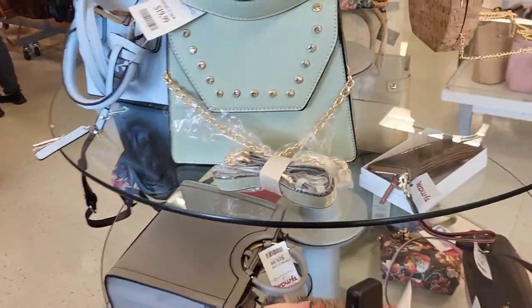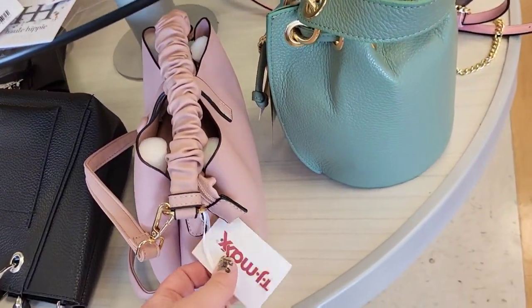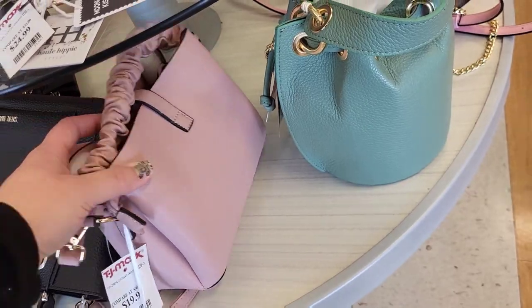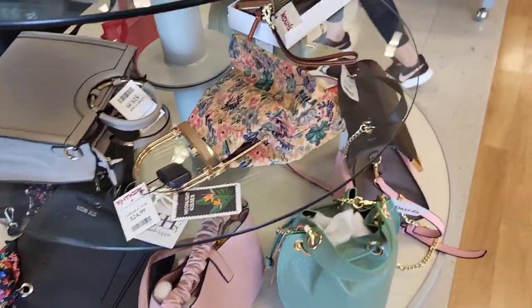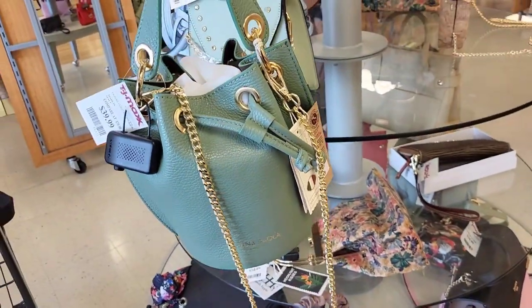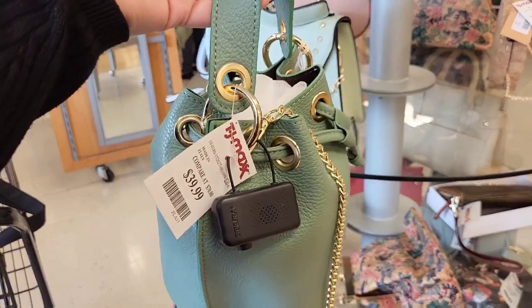There is construction going on in the store — I'll show it to you guys when I walk by, so please mind the noise. $19.99 for this little pink one. And then we got this little green one right here that I like — it's kind of got the gold chain on it. Little handle. This is $39.99.